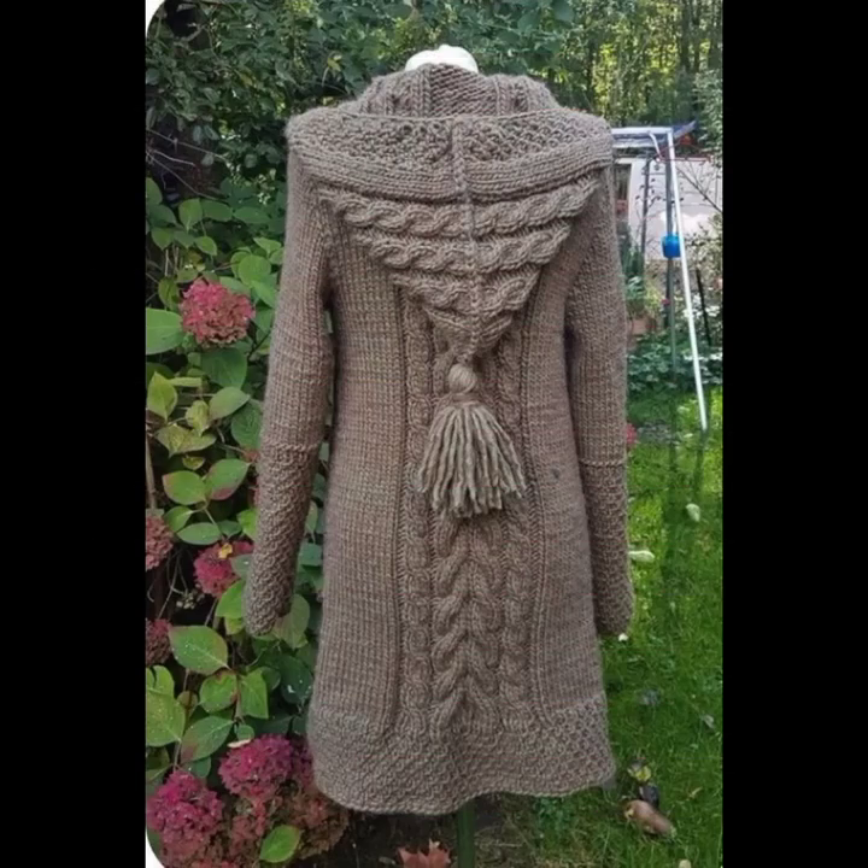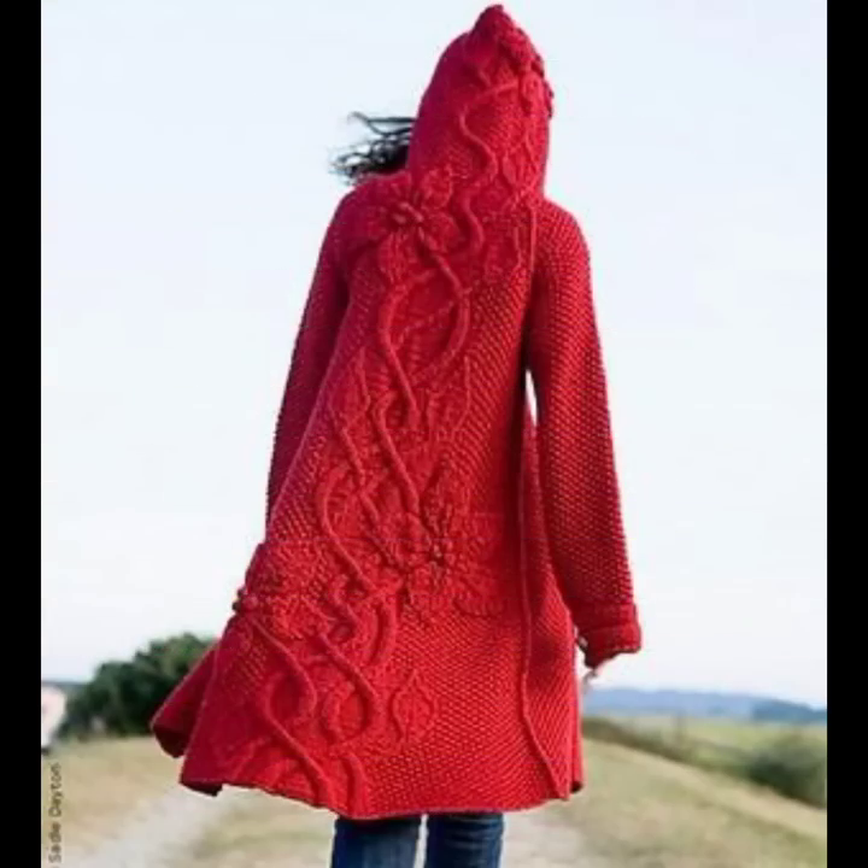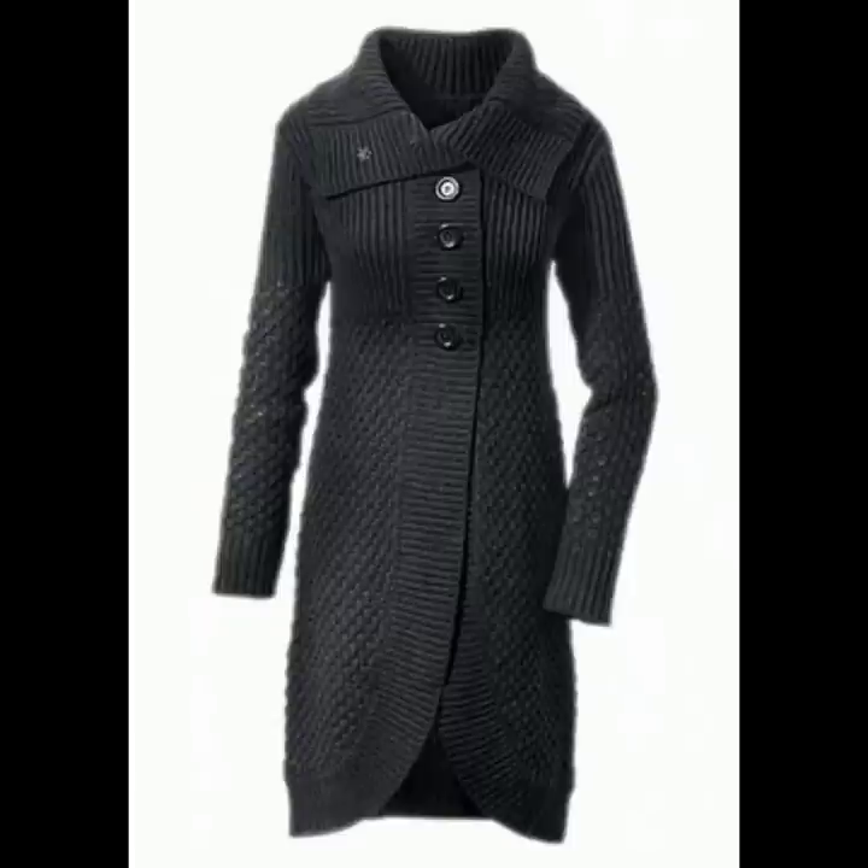If you are going out, you can also use these designs — it will look very good. Both front and back have beautiful designs.